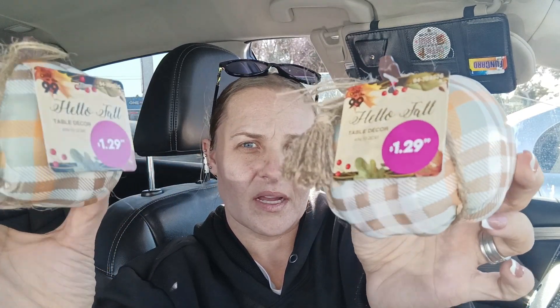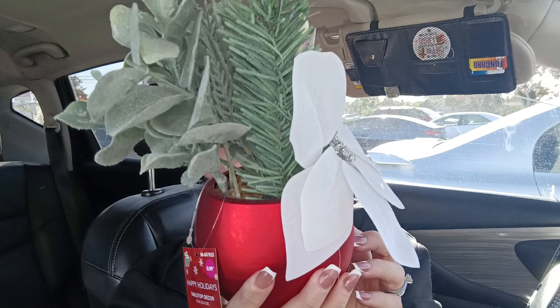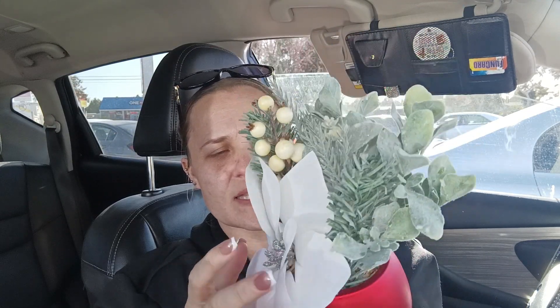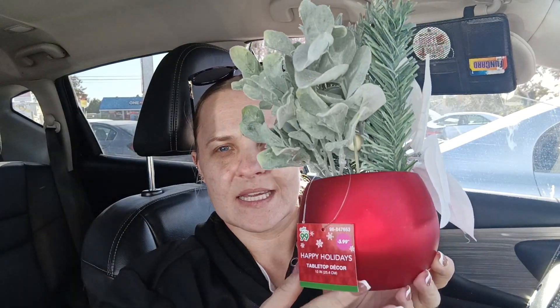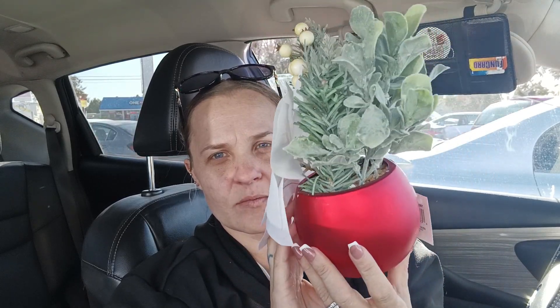We're doing kind of a muted color scheme. I also got this Christmas piece — it's $3.99 tabletop decor that looks like little poinsettia plants with white berries and eucalyptus, sitting in an ornament almost. I thought it was really pretty and it goes with my color scheme.